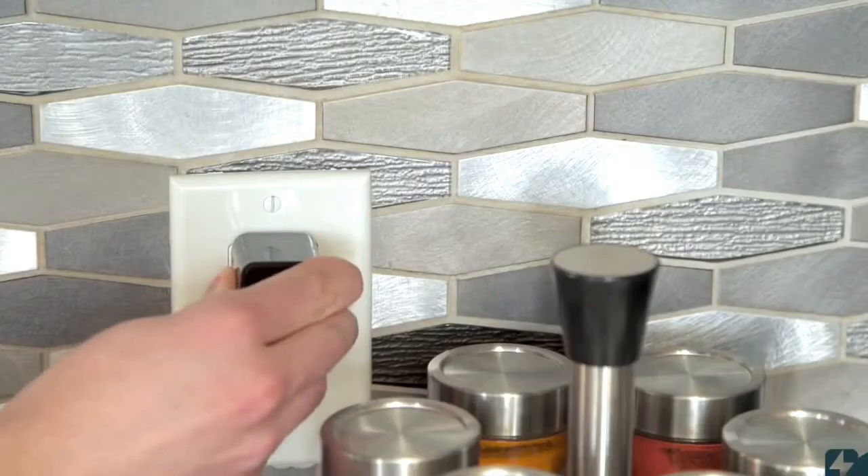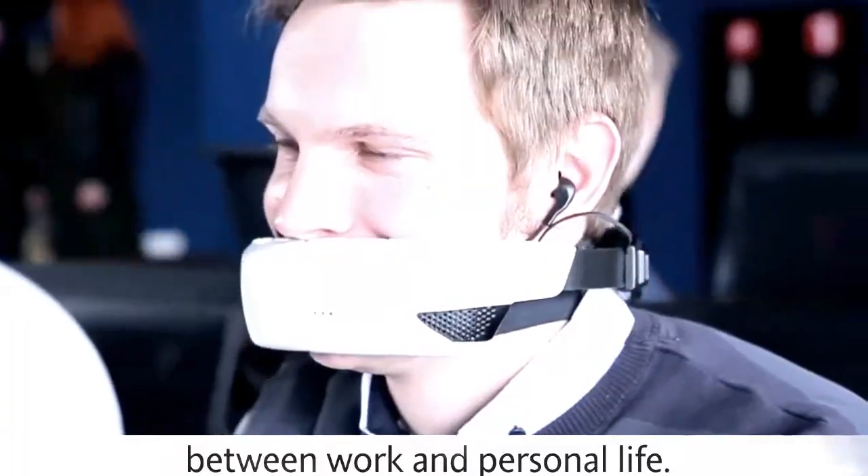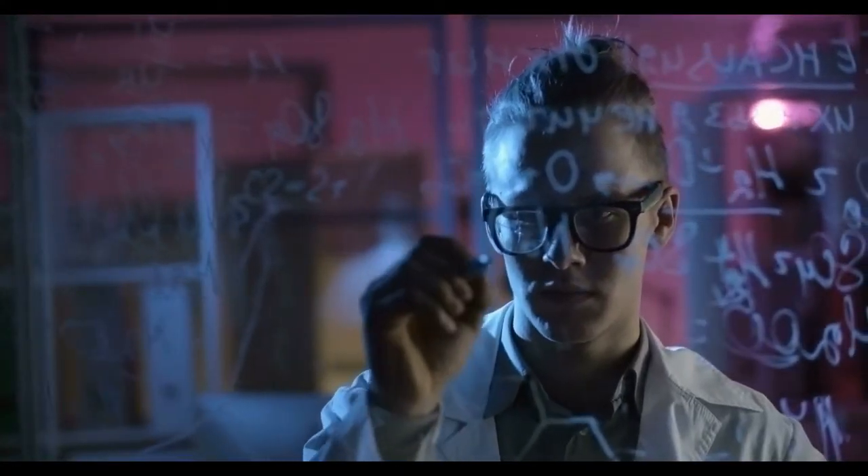Friends, we'll introduce you to some of these gadgets. Even though they are small in size, their performance is remarkable. So let's take a look at those gadgets.